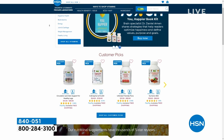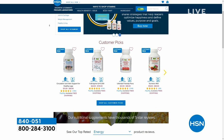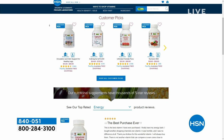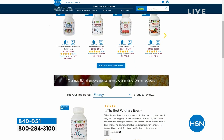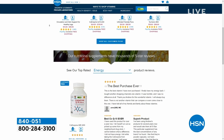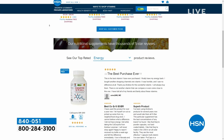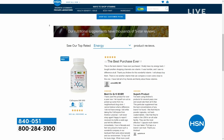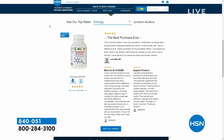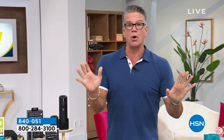Right now on HSN.com, Andrew Lessman's sale is live — up to 70% off on many products with free shipping on all his vitamins and supplements for two more days. I personally get the CoQ10, Cholest-Care, and spearmint products. Load up while you can.